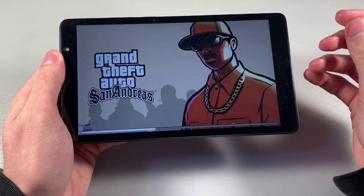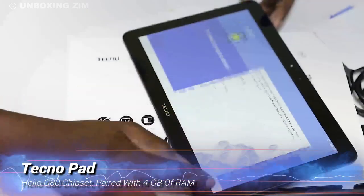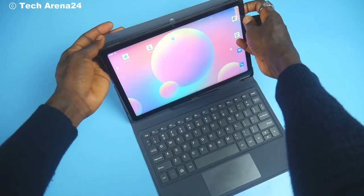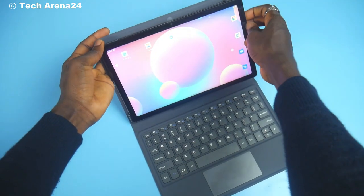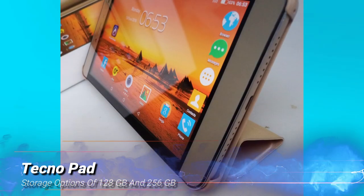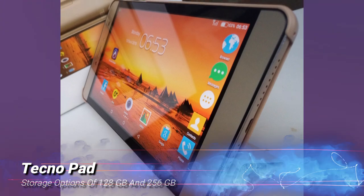But it's not just about looks. Under the hood, the TechnoPad packs a punch. It's powered by the Helio G80 chipset, paired with 4GB of RAM. Whether you're multitasking or gaming, this tablet promises smooth performance. Plus, with storage options of 128GB and 256GB, you'll have plenty of space for your apps, photos, and videos.